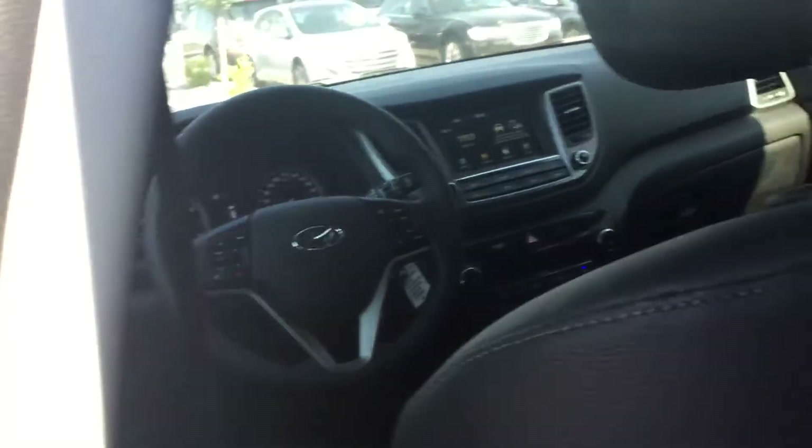Let me take a look at the back — this thing is gorgeous. You've got the heated steering wheel up front, and this car has a panoramic sunroof with premium black leather interior. It's not cheap leather — we put money into this. You've got tons of space in the back there.